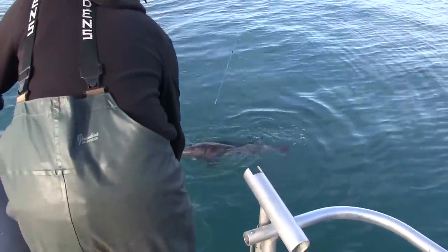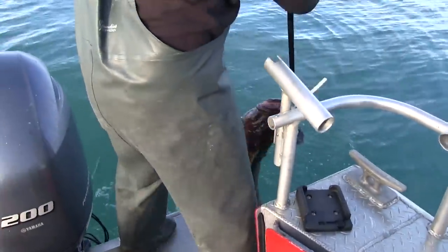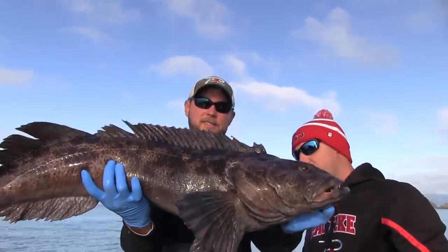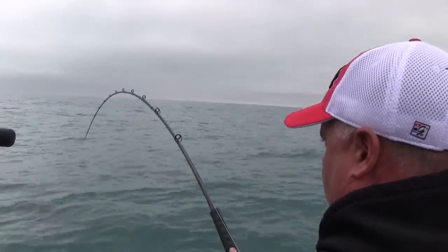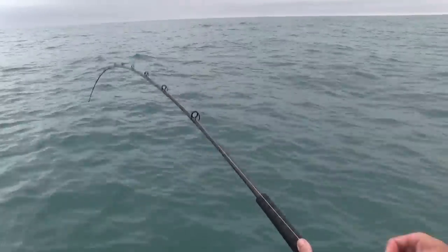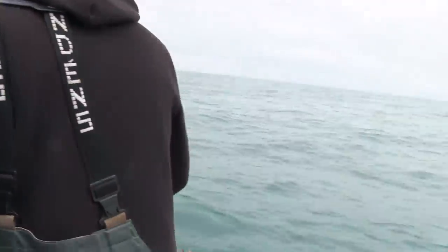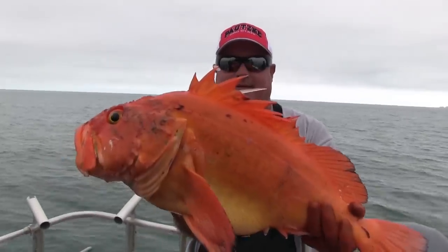We're focusing our efforts today anywhere from 50 to about 150 feet — not because that's where all the fish are, but because that's where it's most comfortable to be fishing. Yellow eye! Oh yellow eye — that's a nice one, that's what we came for. Yellow eye! Wow, that's a beautiful one.